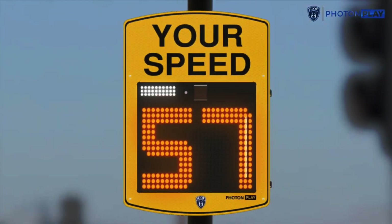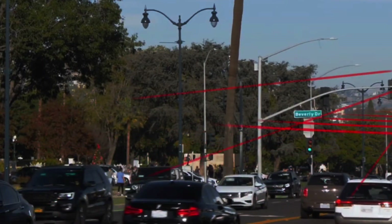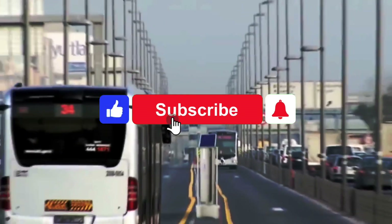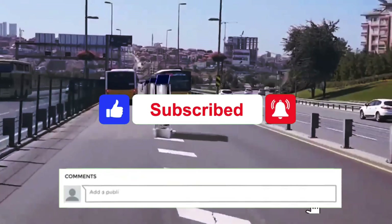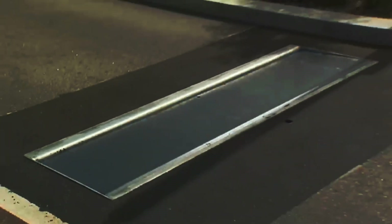From glow-in-the-dark roads to smart traffic solutions and eco-friendly radar speed signs, it's clear our roads are evolving. If you enjoyed learning about these technologies, don't forget to like this video, subscribe for more updates, and comment below with your thoughts or questions. Stay curious and stay tuned for more exciting videos ahead.